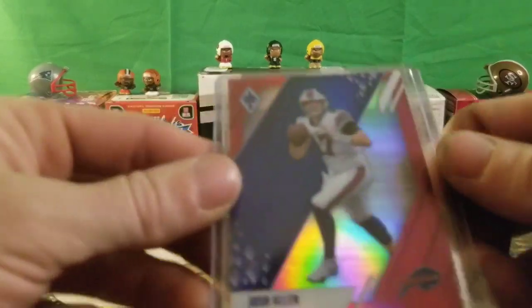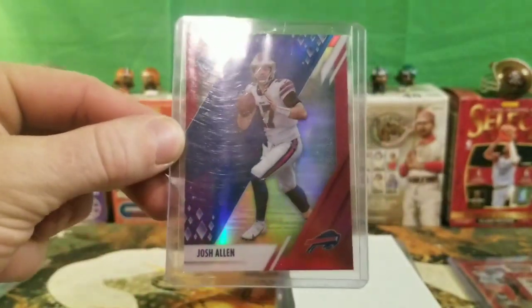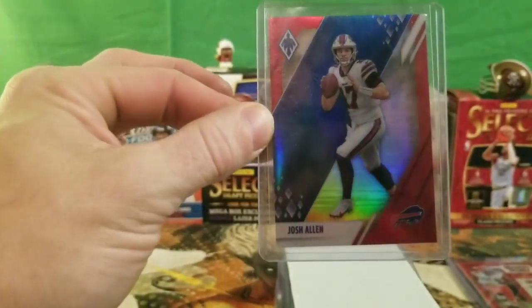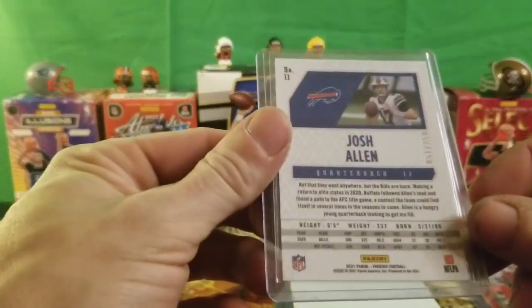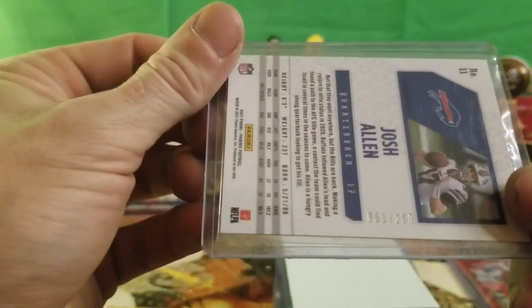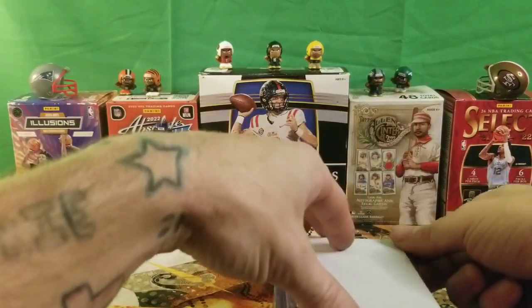I picked this Josh Allen up for my brother — not bad. It's got kind of the red, white, and blue look for the Bills. Definitely a good pickup. This card is numbered 51 of 250, so not a bad pickup there for Josh Allen.